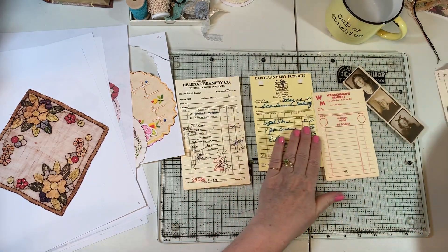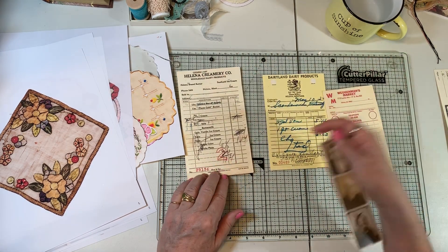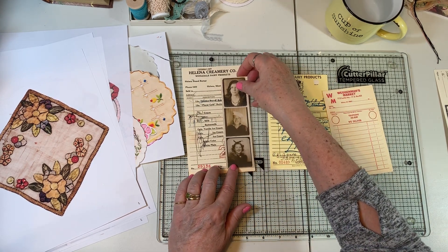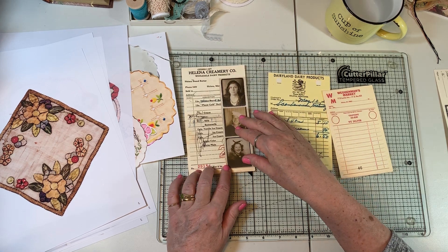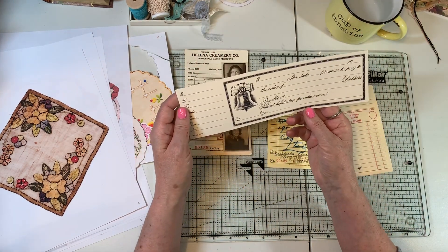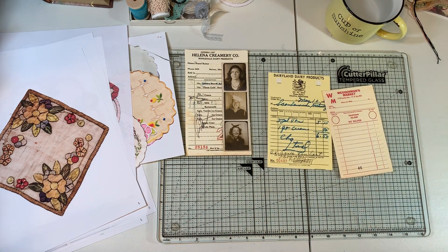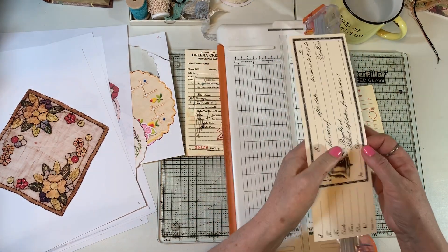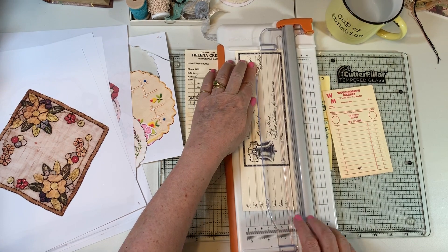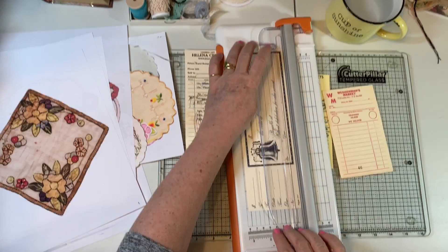I'm thinking about doing something with this Tim Holtz - these people - because I like the writing but I can cover that part up and Helena Montana still shows. This one I'm thinking of folding the bottom part up and making a pocket. I might have to cut it a little straighter and get out my cutter. Yeah, I didn't trim that straight - just get that little sliver off.